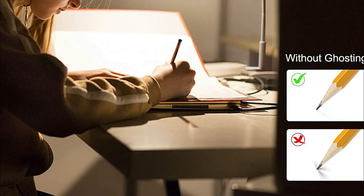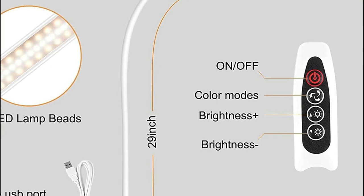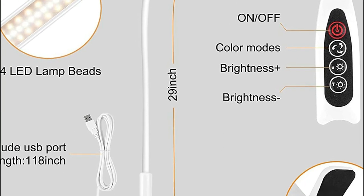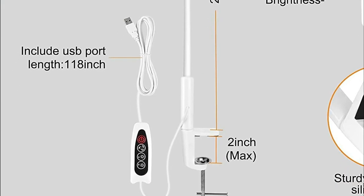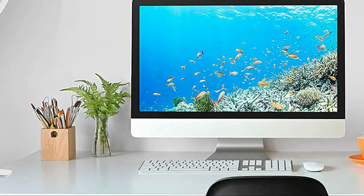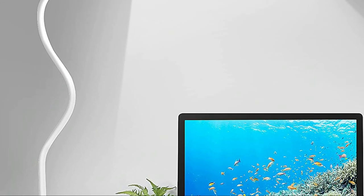The movable gooseneck adjusts 360 degrees to provide multi-directional illumination. The portable gooseneck lamp is light enough to carry around and more compact compared to a standing desk lamp. This reading light is powered via a USB cable, and you can supply energy using adapters, computers, power banks, and many other methods. The USB cable is 118 inches long, ideal for everyday use — no need to worry about the distance between the socket and the clamp lamp.